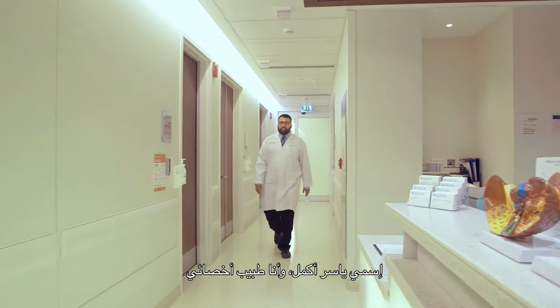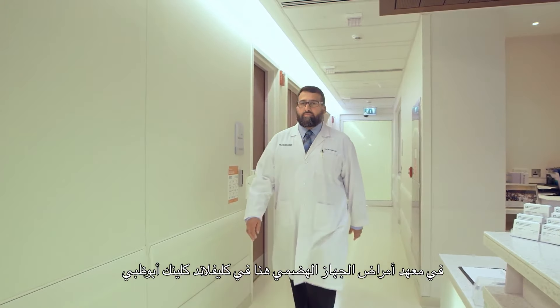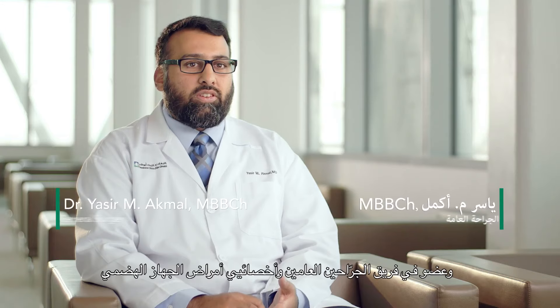My name is Yasser Akmal. I'm a staff physician in the Digestive Disease Institute here at Cleveland Clinic, Abu Dhabi. I'm part of a team of general surgeons and gastroenterologists here.